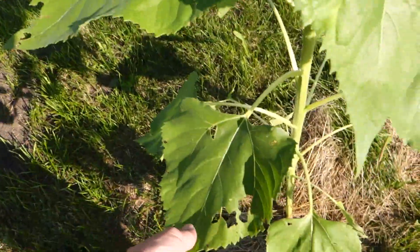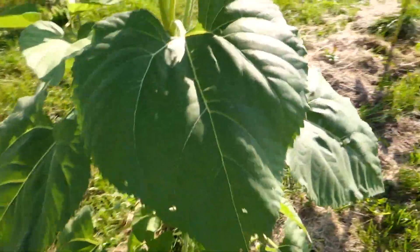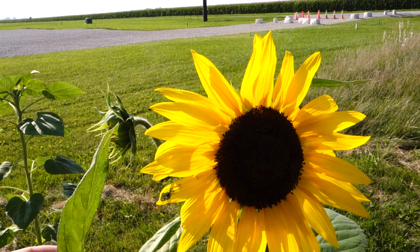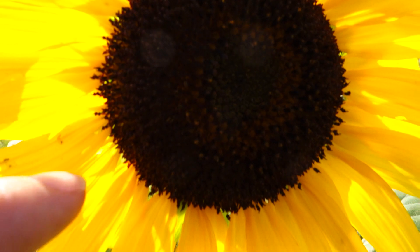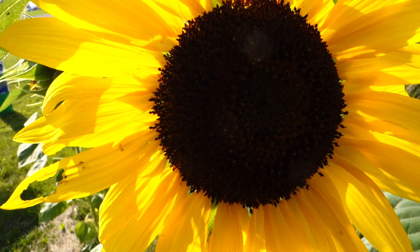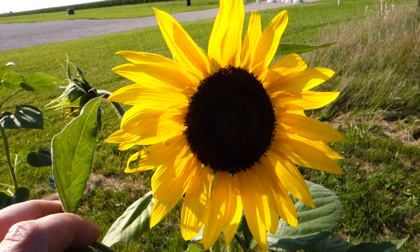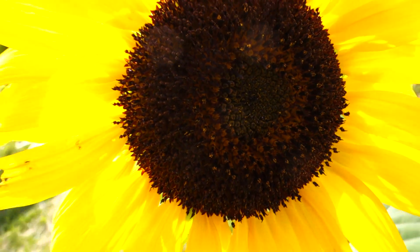Each seed on a sunflower head can have different genetics. This one's been munched on quite a bit. The general idea is that the main flower is just a macro advertisement for the colony of little flowers — each seed is an independent separate flower. The outer flower is kind of like an ad for a mall, and then each individual store is on its own.